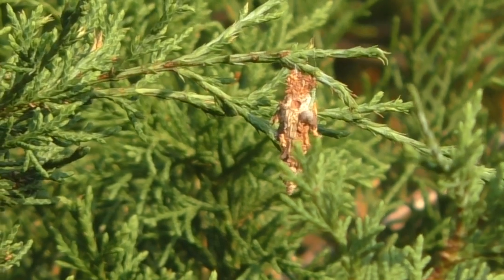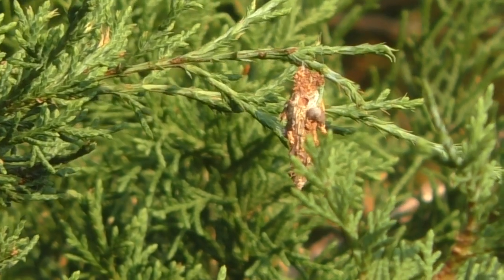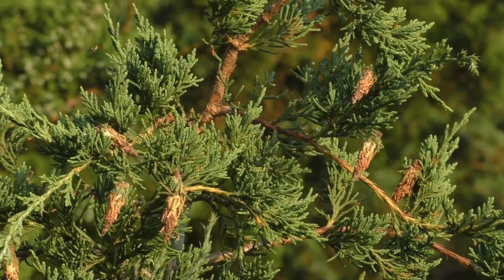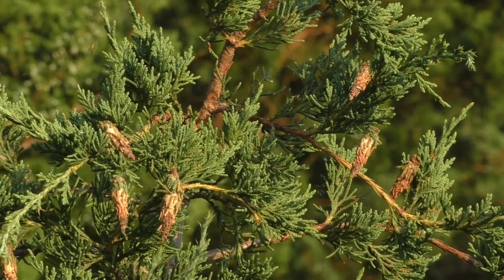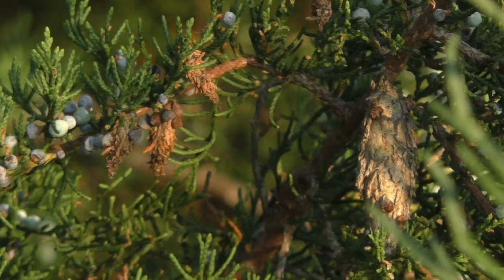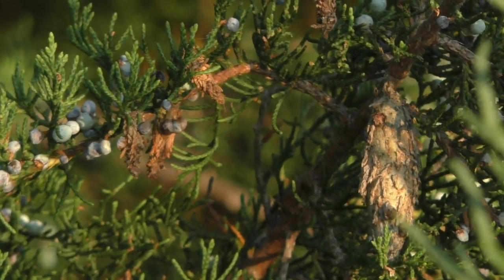There's trouble in the cedars right now. If you have a cedar windbreak, cedar yard trees, arborvitaes, or certain types of evergreen bushes, silent killers are on the move. Bagworms. They can build to huge numbers and eat enough green foliage to kill your trees.